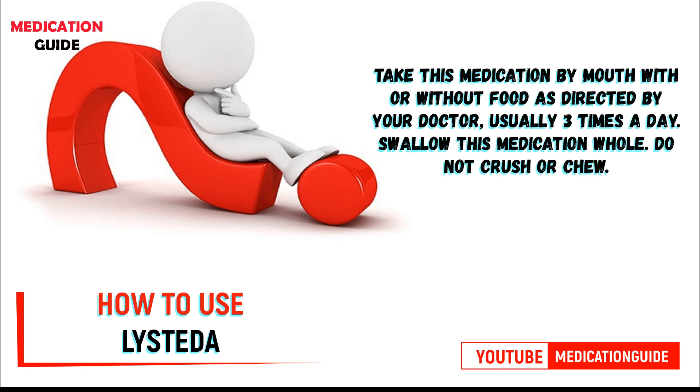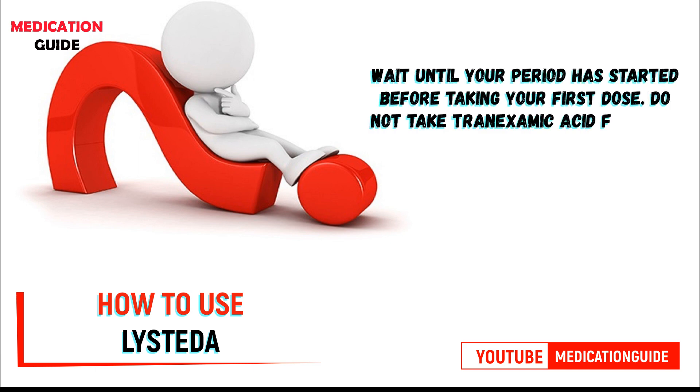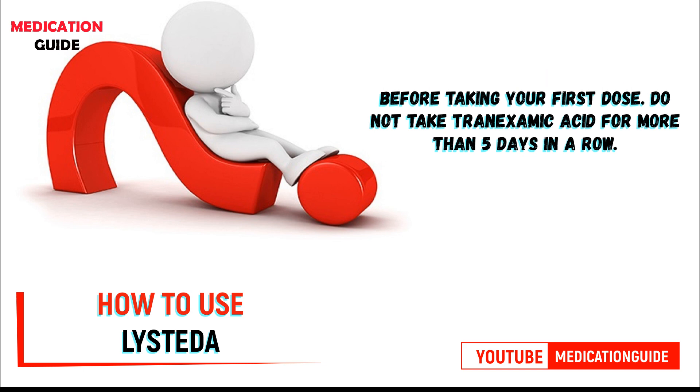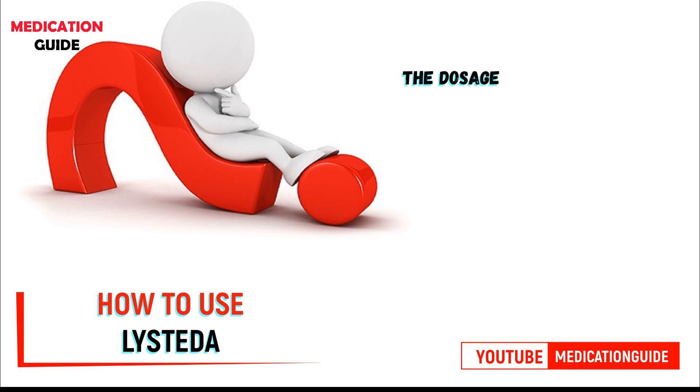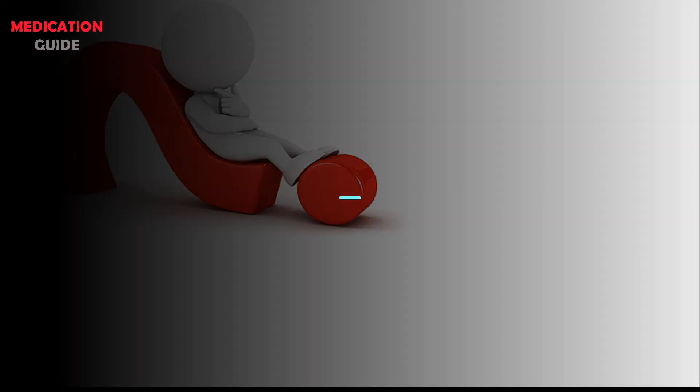Take this medication by mouth, with or without food, as directed by your doctor, usually three times a day. Swallow this medication whole — do not crush or chew. Wait until your period has started before taking your first dose. Do not take tranexamic acid for more than five days in a row. The dosage is based on your medical condition and response to treatment.